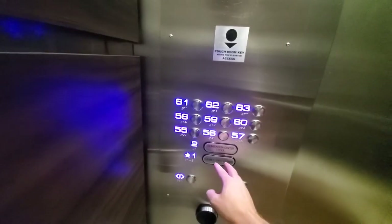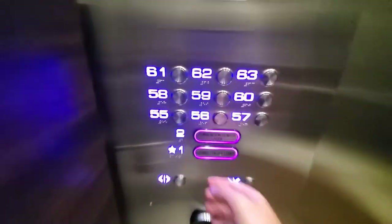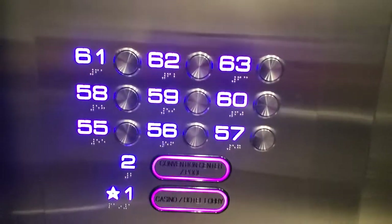Since we can't open the door, we'll go back down to the purple buttons. At least it begins moving again.